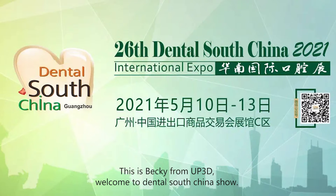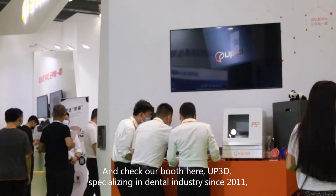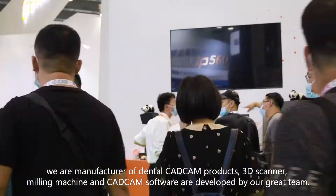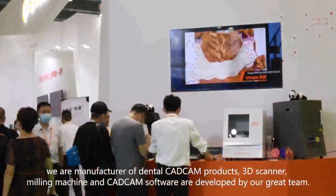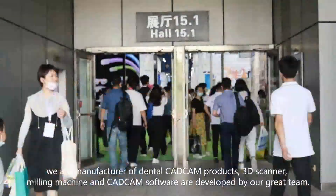This is Becky from R3D. Welcome to Dental South China Show, and check our booth here. R3D specializes in the dental industry since 2011. We are a manufacturer of dental CAD/CAM products. 3D scanner, milling machine, and CAD/CAM software are developed by our great team.